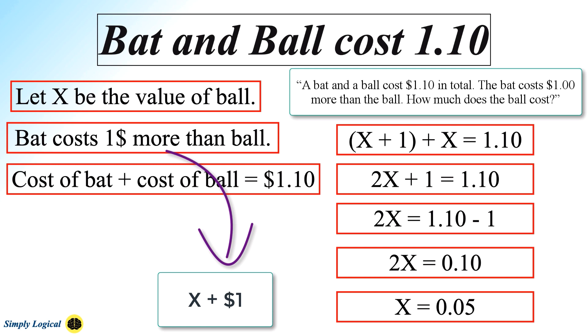Why do so many people answer incorrectly? People often substitute difficult problems with simpler ones to quickly solve them. In this case, people unconsciously substitute the 'more than' statement — that the bat costs $1 more than the ball — with an absolute statement: the bat costs $1. One must be very careful while solving these kinds of problems. The best way is to use algebraic equations.